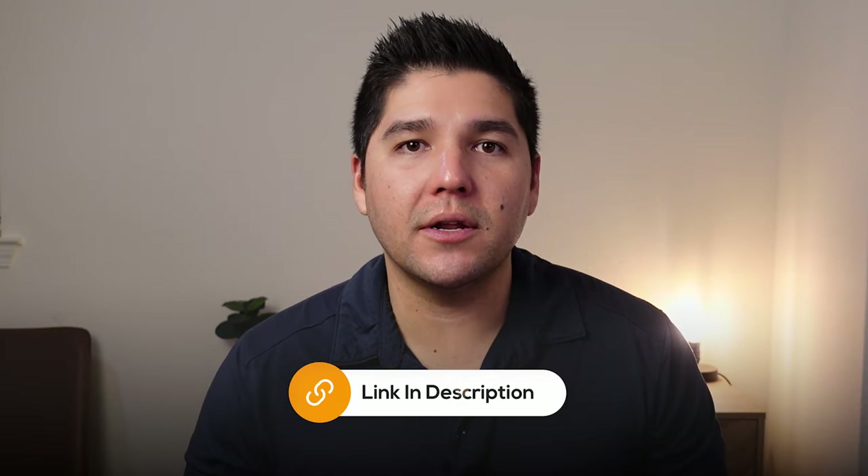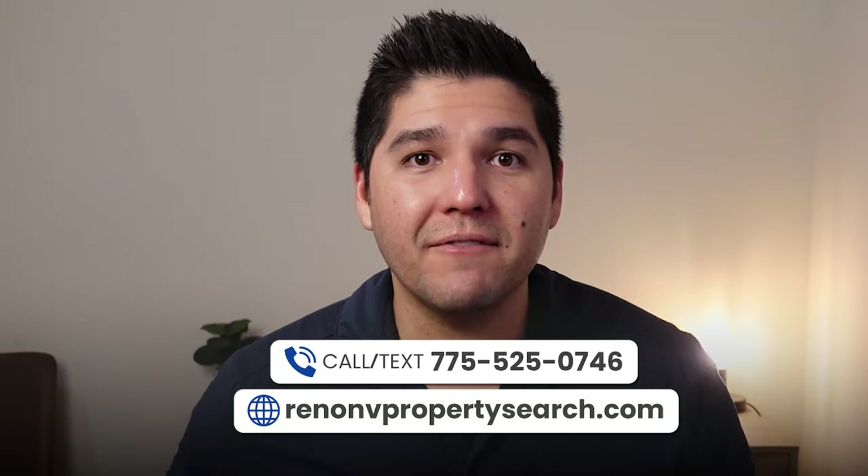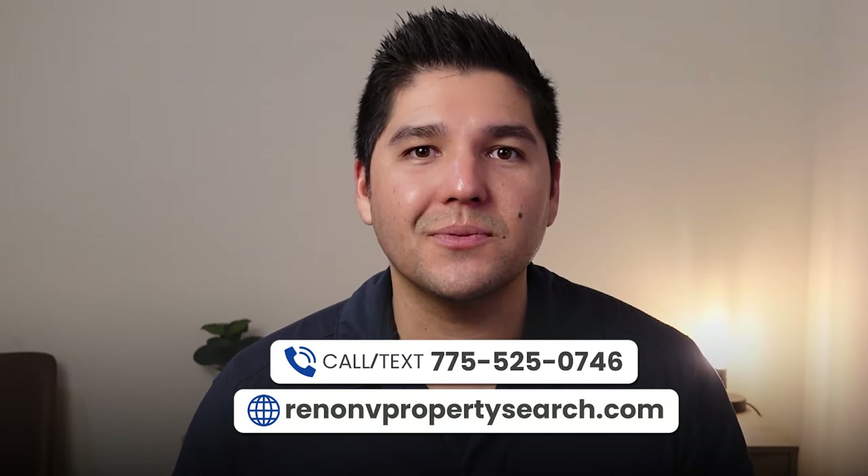I hope you enjoyed this video on some winter driving tips and what you can expect in the winter months in Reno, Nevada. If you're thinking about buying, selling, investing, or moving to Reno, Nevada and you need some help, all my information will be down in the description below. I look forward to making the move to Reno, Nevada as easy as possible for you. Thanks so much for watching — I'll catch you on the next one. Take care!